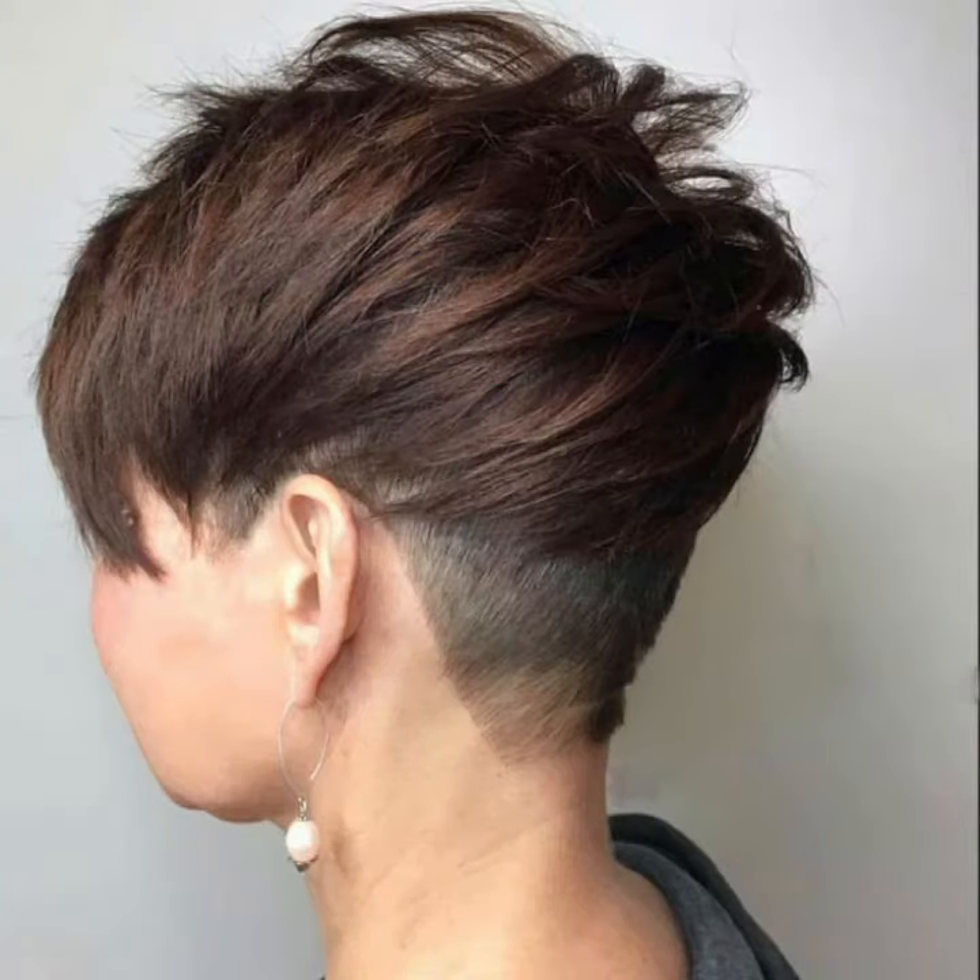Most importantly, choose a style according to your face shape. Take a screenshot and save it, then you can get this amazing haircut from any haircut expert or hair salon. I'm sure you guys will love these amazing ideas and designs.